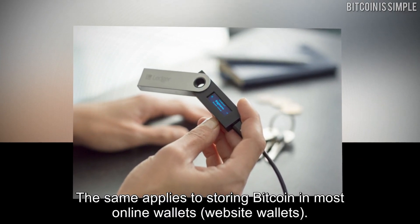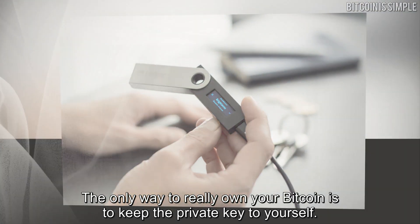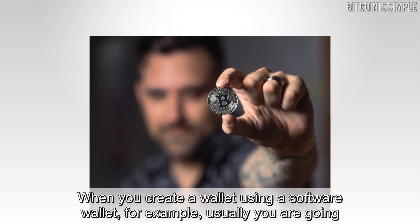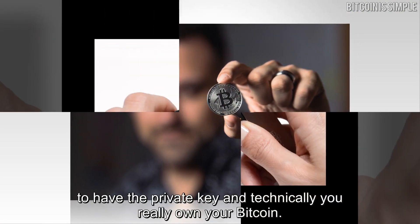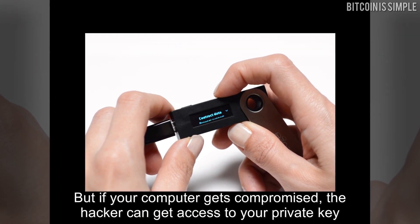The same applies to storing Bitcoin in most online wallets and website wallets. The only way to really own your Bitcoin is to keep the private key to yourself. When you create a wallet using a software wallet, you usually have the private key and technically own your Bitcoin, but if your computer gets compromised, a hacker can get access to your private key and steal all your funds.